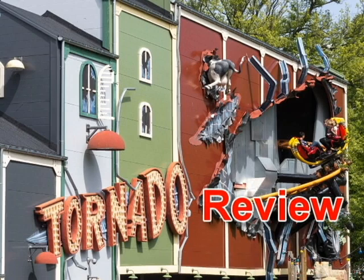Hello guys, recently I was at Bakken and I rode Tornado. I got a re-ride on this and it was incredible. That's why I'm going to make a review of Tornado today.